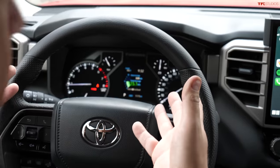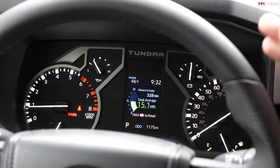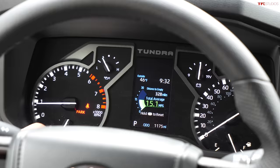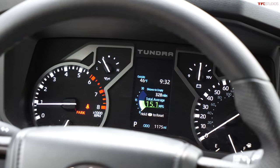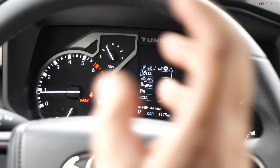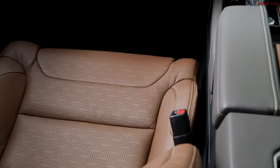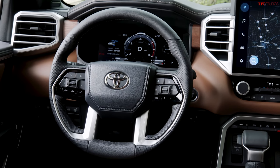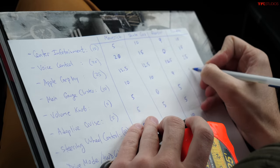The Tundra's gauge cluster on this Limited trim uses traditional analog-style dials rather than the full digital display available on other trims. It's very clear with tachometer, speedometer, fuel, and temperature gauges. One issue: despite having a towing package, there is no transmission temperature gauge. The digital cluster option is incredibly vibrant. Rating: 10 out of 10. It also has a large, stable volume knob — 5 out of 5.